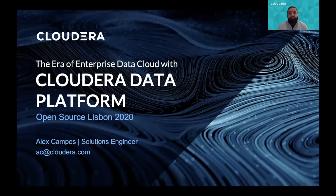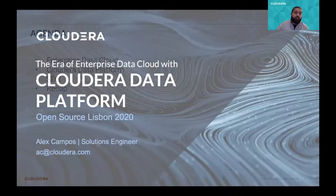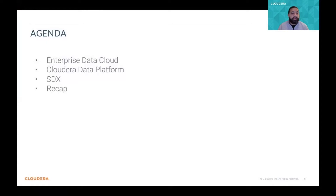Hope you enjoyed the session and feel free to reach out to us and send your questions. So let's take a look at the agenda. We start with the Enterprise Data Cloud and how data management is not easy in this hybrid world. Then we dive into the Cloudera Data Platform and different components and analytics capabilities of the platform. And we finish with the SDX, or shared data experience,